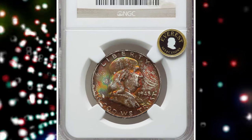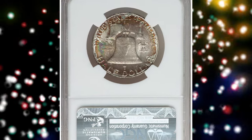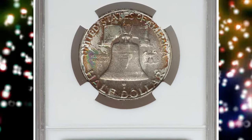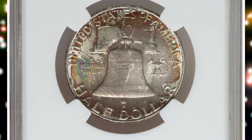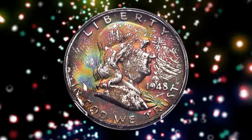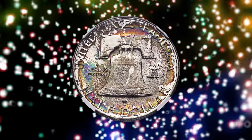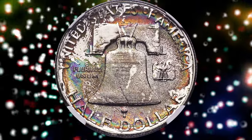Number 2. Here is an attractively toned 1948 Franklin half dollar in MS68 condition with full bell lines, star designated by NGC. The 1948 was the first year of issue for the Franklin half dollar. The previous year, 1947, was the first year the mint issued mint sets in the now widely recognized flat packs.